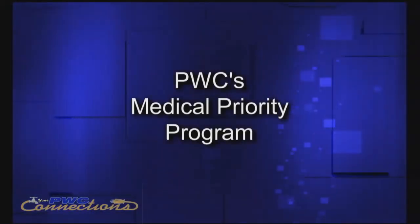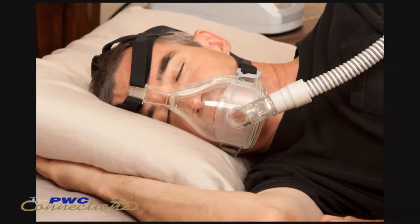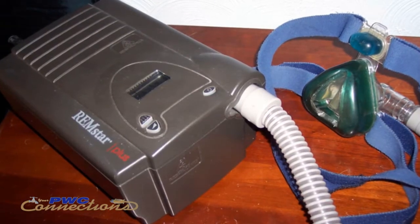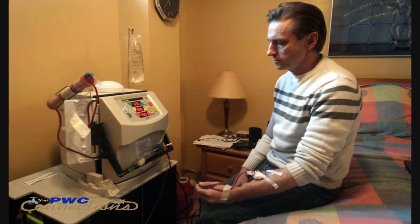PwC's medical priority program is in place to identify PwC accounts that have life support equipment in the home, based on household members' medical condition. You could have some customers in need of CPAP machines, or customers who are in need of in-house dialysis — those are two types of equipment commonly seen on life support applications, though there are other types taken into consideration as well.